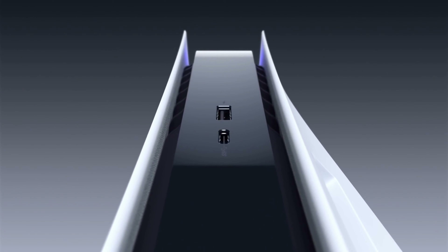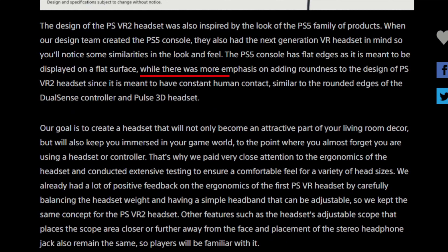They mentioned something interesting: the PS5 console has flat edges as it's meant to be displayed on a flat surface, while there was more emphasis on adding roundness to the design of the PSVR 2 headset because it's meant to have constant human contact, similar to the rounded edges of the DualSense controller and Pulse 3D headset. So they're really trying to stick to the aesthetic of the PS5 while making it super friendly for people, since you're constantly putting it on, taking it off, and passing it to your friend.